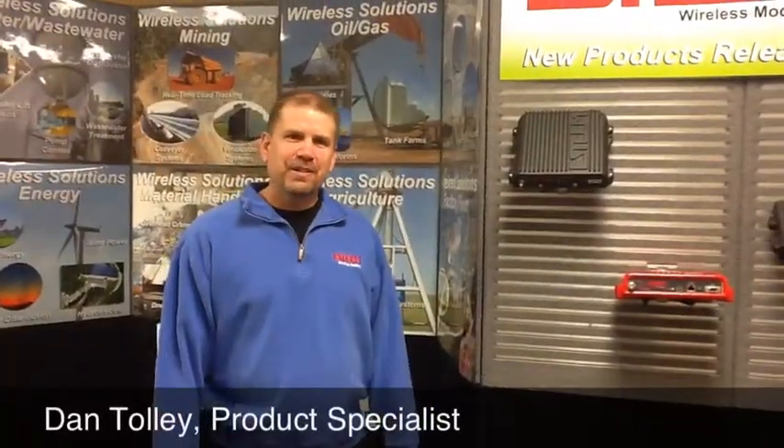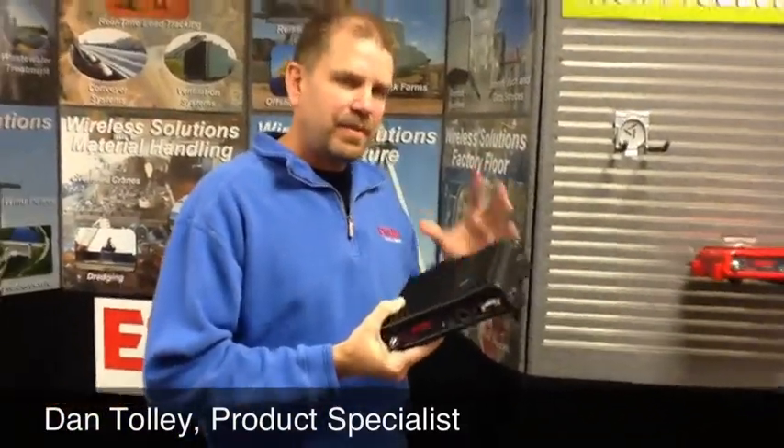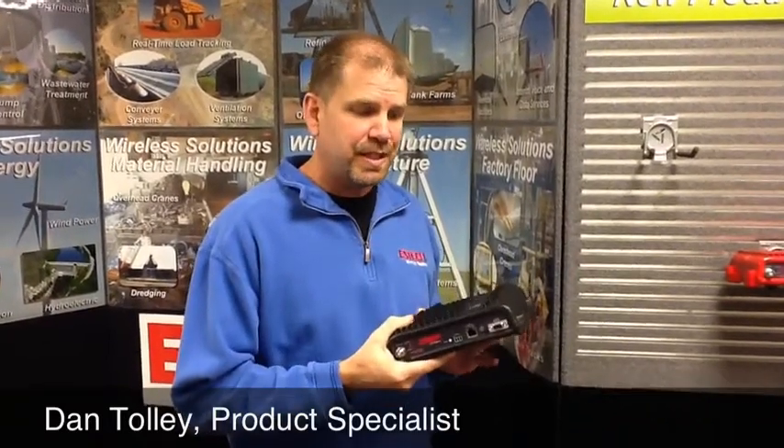This year we're introducing two new products to complete our wireless family. The first is the Esteem 210, which operates in the 450 to 470 megahertz range — typically for longer-range wastewater type applications. This product now features Ethernet connectivity, providing a transparent Ethernet backbone with self-healing mesh capability all working at that low-band frequency. It is also compliant with the new narrowbanding requirements.